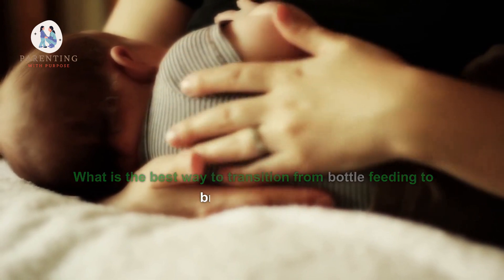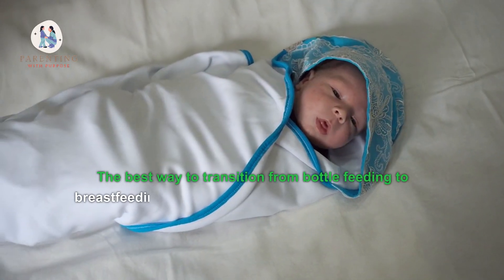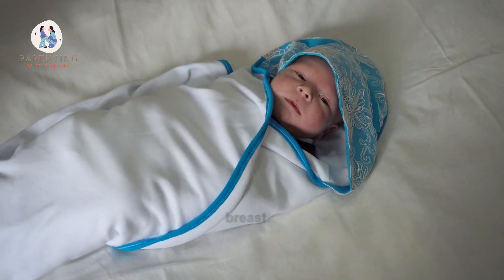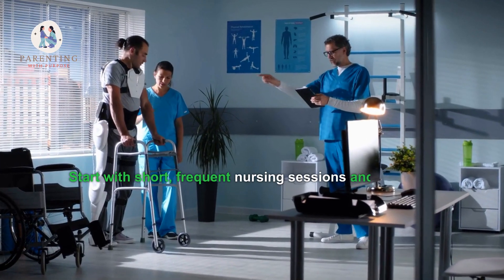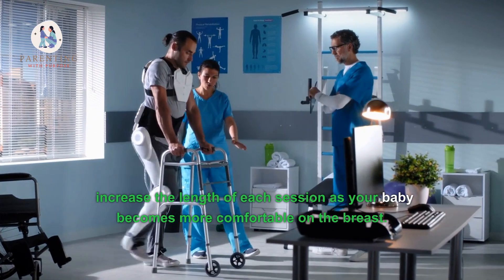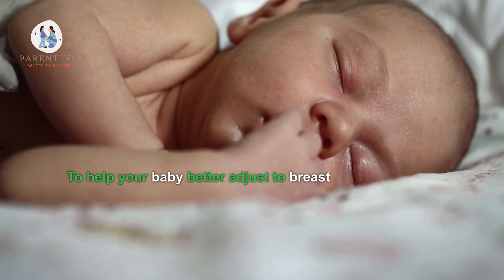One: What is the best way to transition from bottle feeding to breastfeeding? The best way is by slowly introducing your baby to the breast. Start with short, frequent nursing sessions and gradually increase the length of each session as your baby becomes more comfortable on the breast.